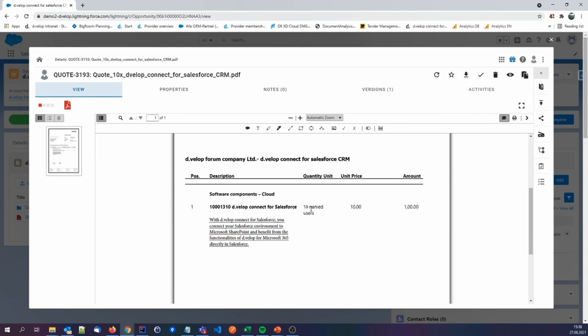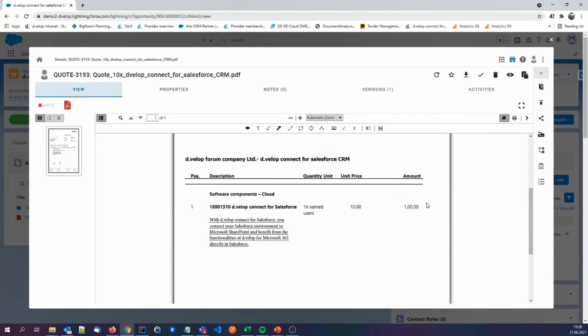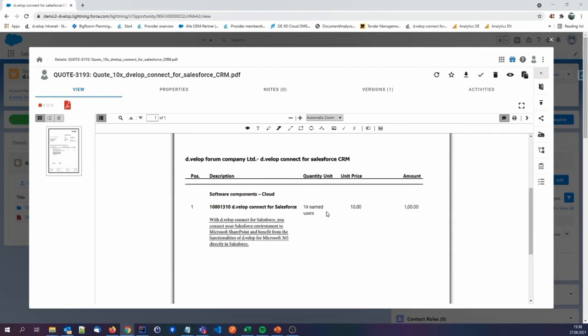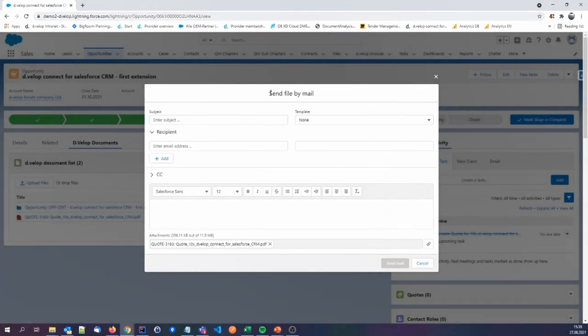So the sales manager now only has to check if everything is okay. He could also attach redlining annotations on the document itself if something is wrong and send it back to be corrected. But we focus back on the process: we found our information, created a new opportunity, the quote was created, and the last thing we need to do is send the quote to our customer.